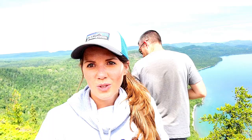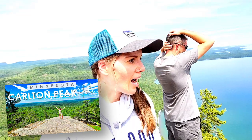This is actually part of the Sawtooth Mountain range here in Minnesota. Just views for days — look at that. This is unbelievable. This rivals Carlton Peak, for sure. This is the best view in the state right here.